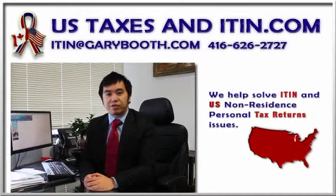Hello, this is Chris from Gary Booth Chartered Accountants. Today we are going to talk about U.S. Individual Taxpayer Identification Numbers.